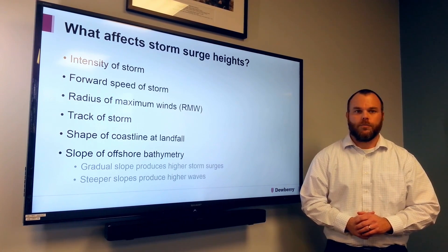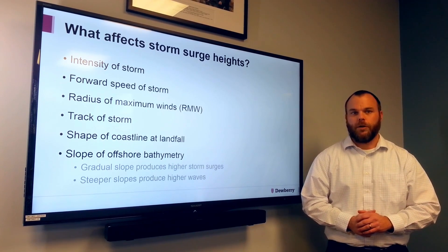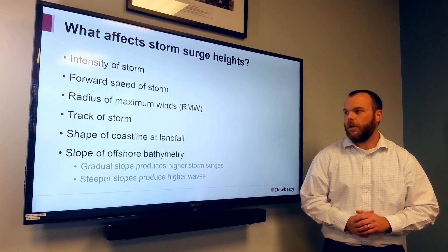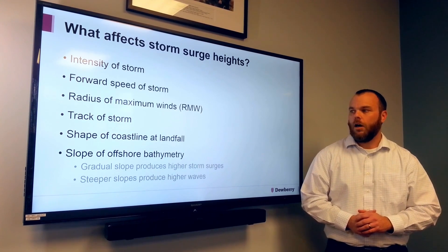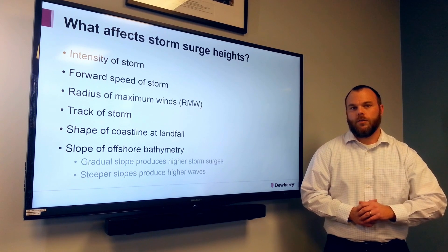Your track of storm — so how is that storm making landfall? Is it perpendicular? Is it parallel? Those can greatly impact the surge heights, as well as the shape of the coastline. And that is a little bit on storm surge.